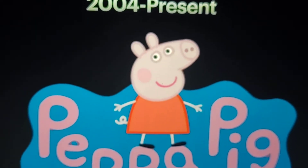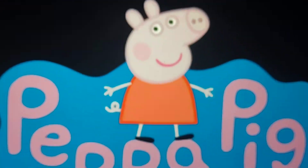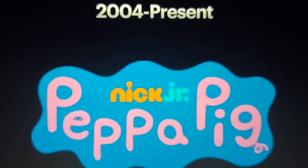Moving forward to the present, for the series it's a text that's modified, and the blue flag is right there, and we see Peppa. Here's the print version, the version without Peppa, the version with the Nick Jr. logo for Paramount Plus, and a title card.